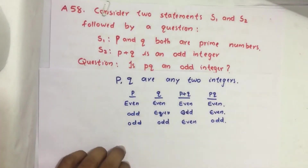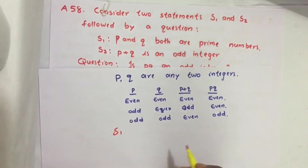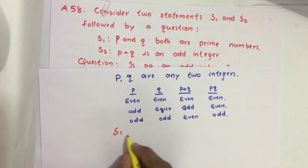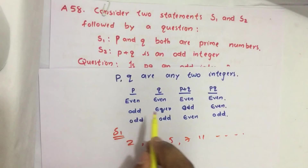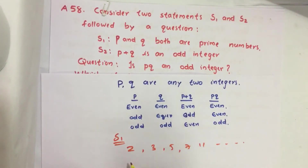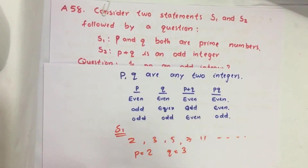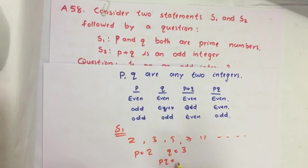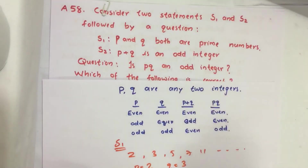Now let us analyze Statement 1: P and Q both are prime numbers. Prime numbers include 2, 3, 5, 7, 11 and so on. If we take P equal to 2 and Q equal to 3, then PQ equals 6. So is PQ an odd integer? No — PQ is an even integer in this case.